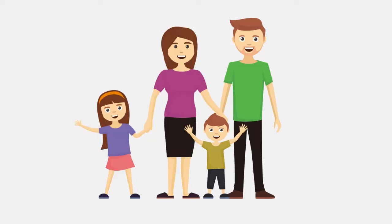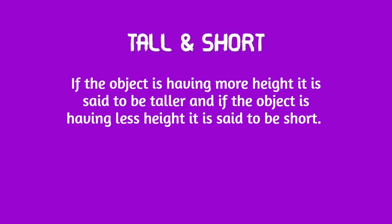Let's try one more example. Look at this picture — what can you see here? Yes, it is a family picture. Here you can see a father, a mother, a daughter, and a son. By looking at them can you tell me who is the tallest in this family picture? Yes, father is the tallest person in the family. Who is the shortest person here?